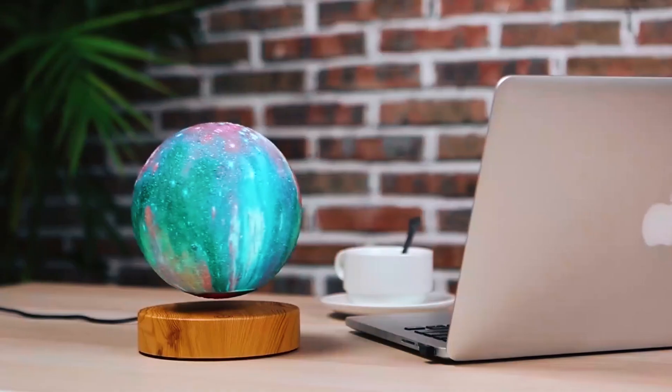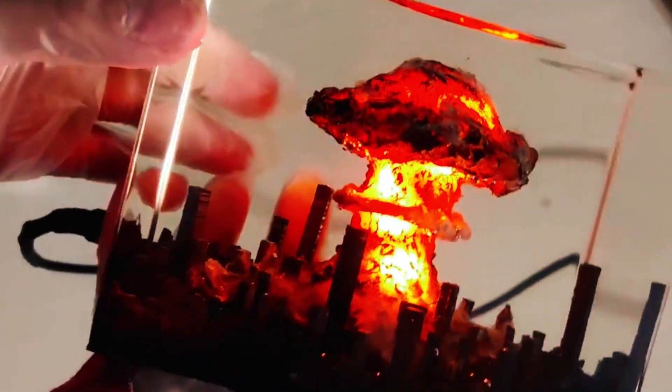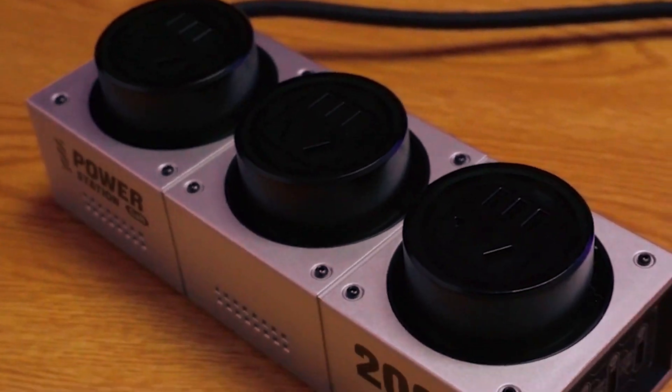Welcome to a world of innovation right in your room. Ever wondered how these gadgets could transform your space? Join us as we unveil the coolest room gadgets that'll make you rethink your room's potential. And now, let's begin.